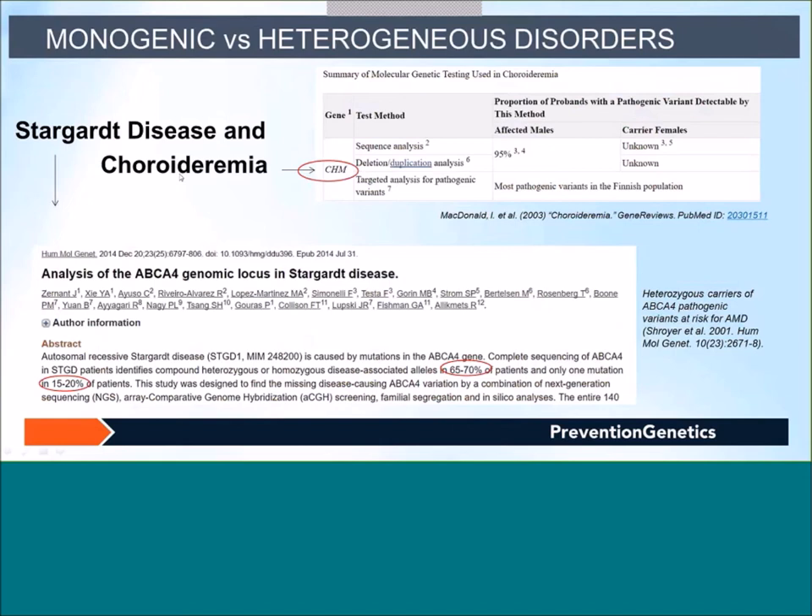For monogenic disorders such as Stargardt disease and choroideremia, testing a single gene gives a high detection rate. ABCA4 is the major causative gene for Stargardt disease. Published data shows compound heterozygous or homozygous pathogenic variants were found in ABCA4 in 65–70% of Stargardt patients, and only one pathogenic variant in 15–20%, where deep intronic or copy number variants may be the second causative variant. Heterozygous carriers of ABCA4 pathogenic variants are also at risk for age-related macular degeneration.